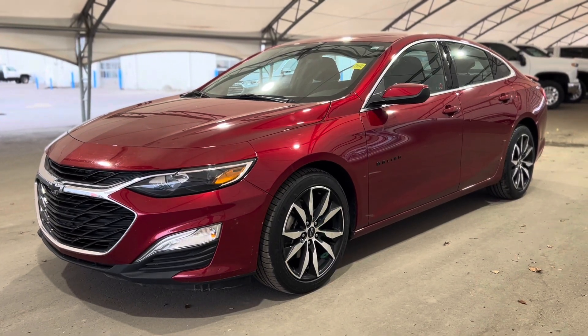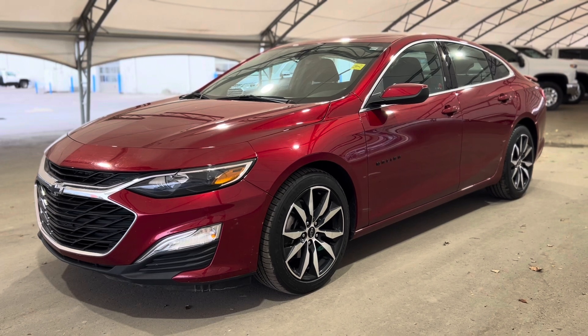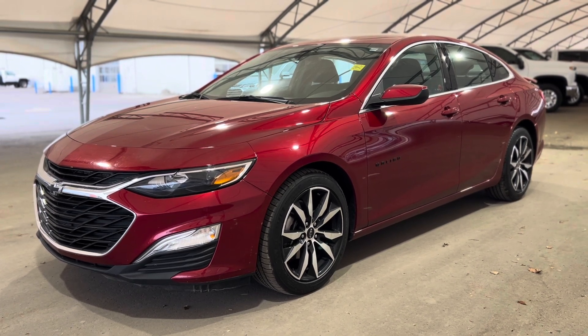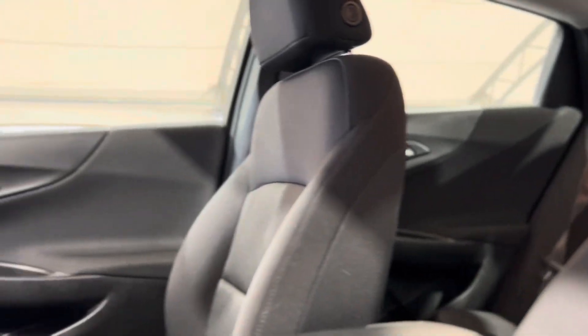Hey everyone and welcome from all of us here at Davis Chevrolet. Today we're going to be doing a very quick walkthrough of one of our used Chevrolet Malibu RSs. As we take a quick step inside we can take a look at that beautiful interior and all those features sprinkled throughout.